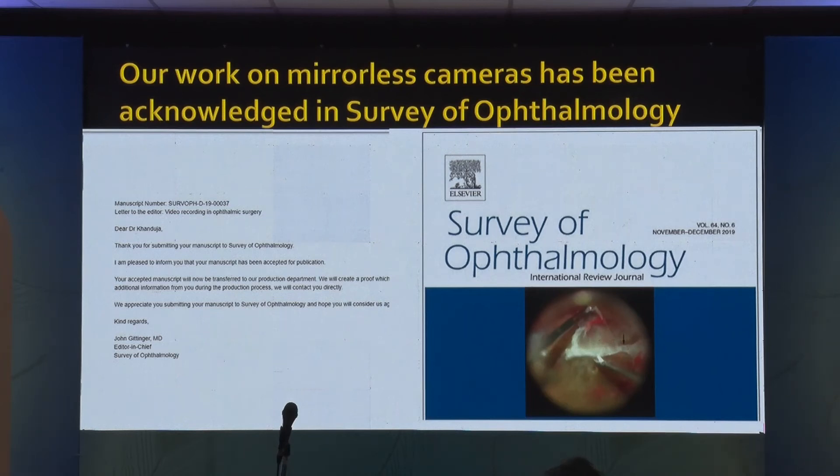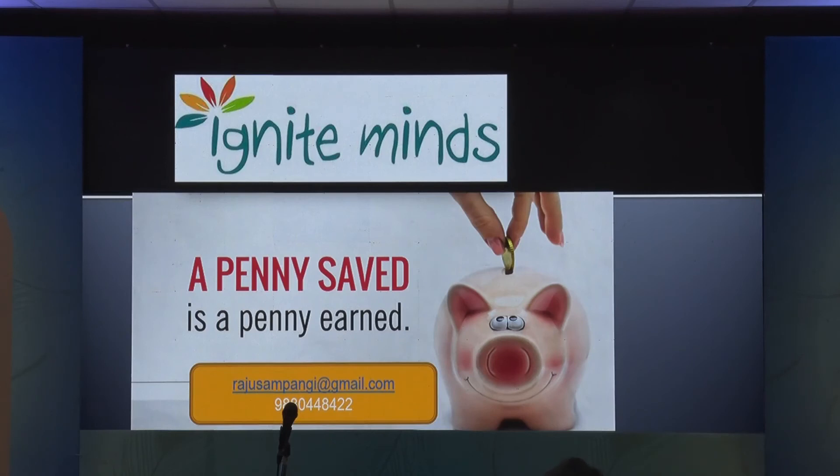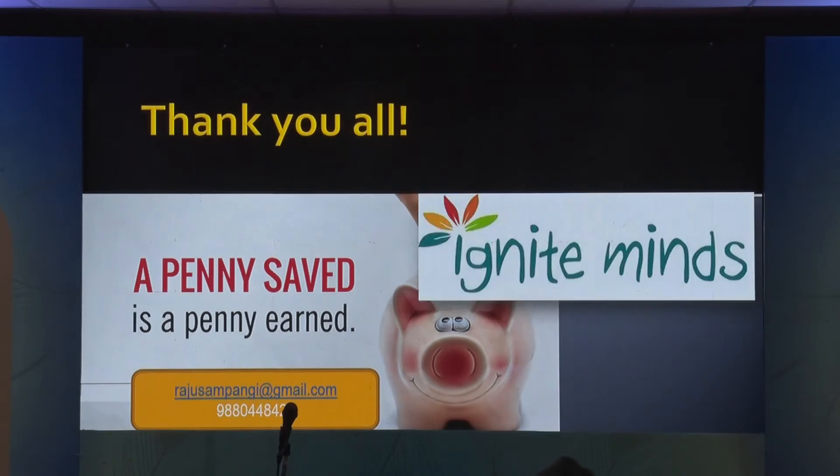This is a huge achievement for us. What is important is a penny saved is a penny earned — we are trying to save as much as possible, and hope it will benefit all of you. Thank you very much.